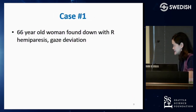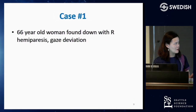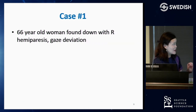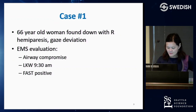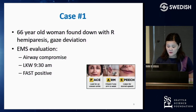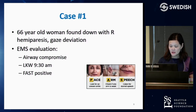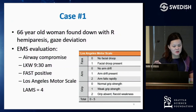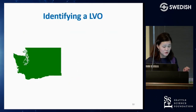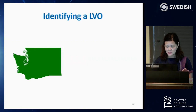Starting with a case: a 65-year-old woman found down with right hemiparesis and gaze deviation. On EMS evaluation, they noted she had airway compromise. Her last known well was 9:30, and she was FAST positive — asymmetric smile, arm weakness on one side, and speech change. EMS also calculated her LAMS, the Los Angeles Motor Scale, scoring it as a four.